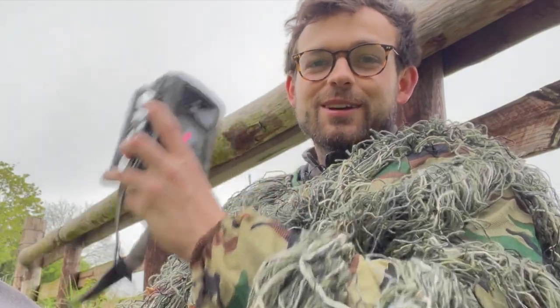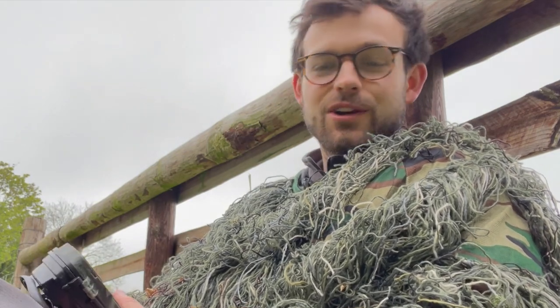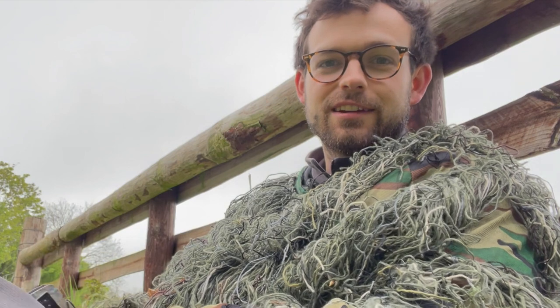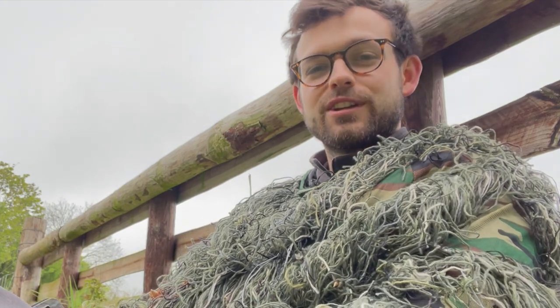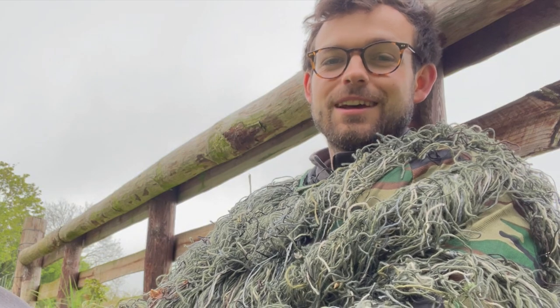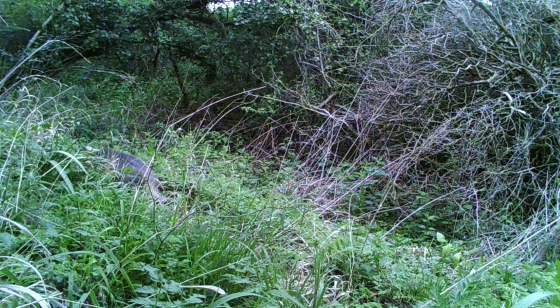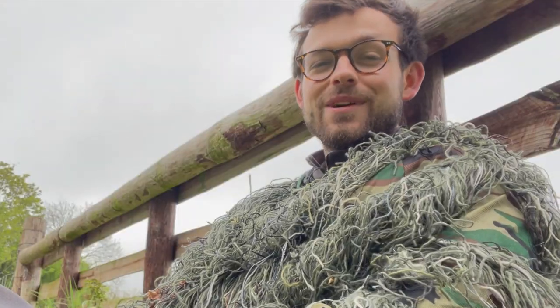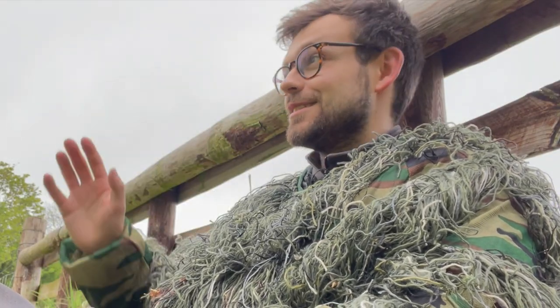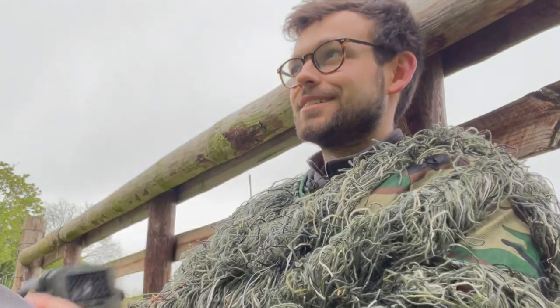I've just picked up the trail camera and had a look through it. Unfortunately it doesn't look like the night light is working correctly, so it hasn't picked anything up during the night time. But it's got a few things during the daylight hours, including roe deer, muntjac, and also the backside of a badger as well — it's always nice to see badgers around, because I've never actually seen one here in person, only via the trail camera. Good to know they're still about.